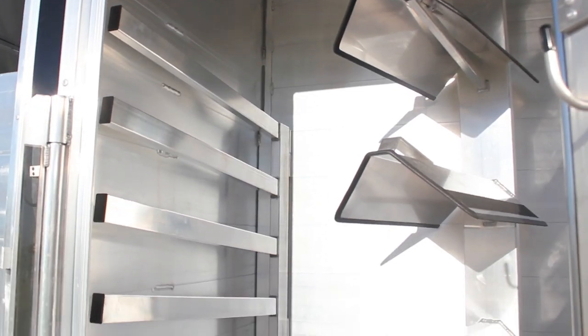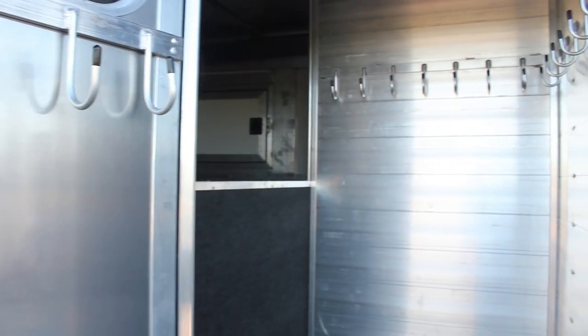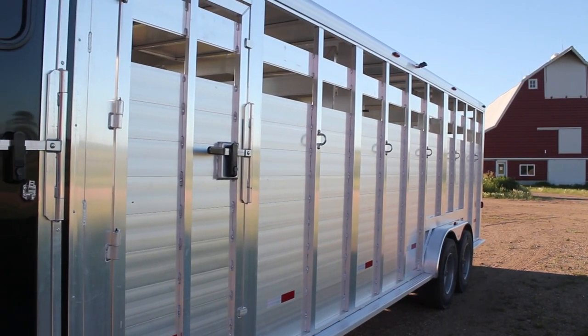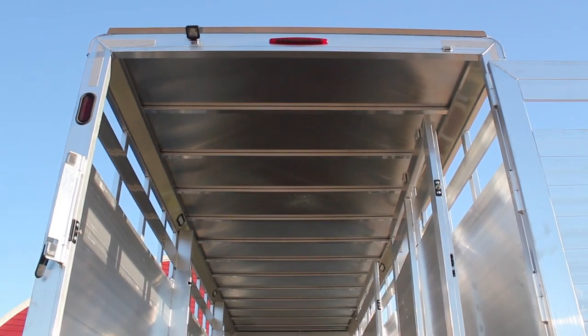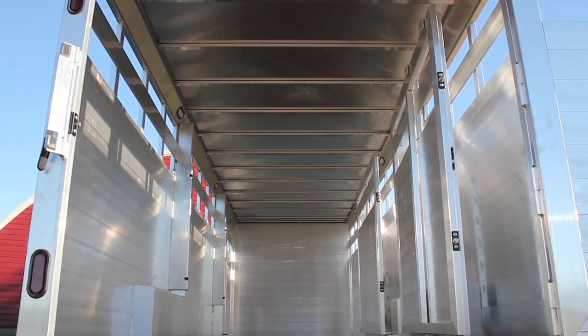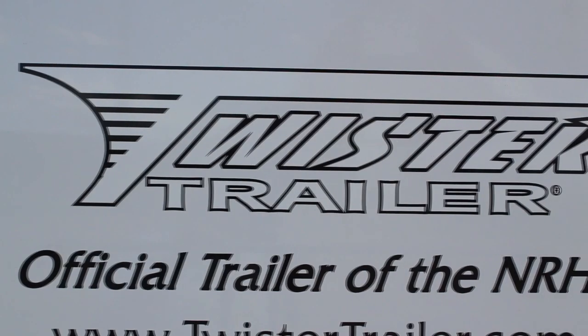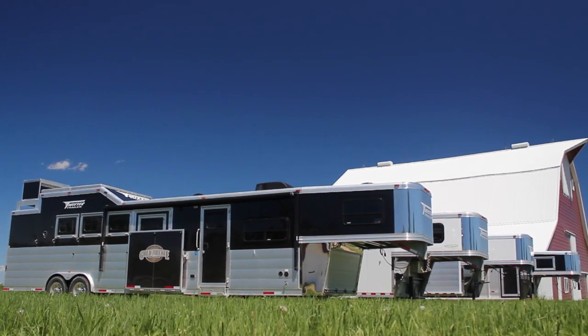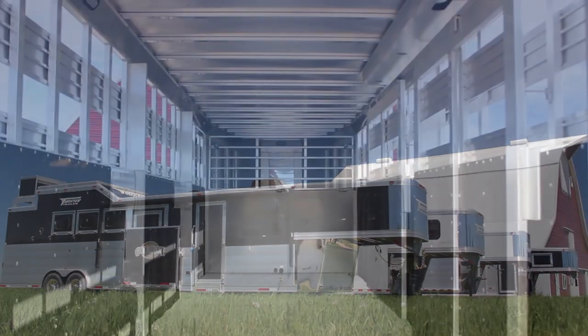They can pretty much get anything they want in the back or as far as tack. What this trailer offers unlike any other trailer is that the structure is actually on the outside of the walls, and the smooth tongue and groove aluminum sheets are on the inside. So your herd or your animals are not pushing against the structure — they're pushing against those solid planks of aluminum. Twister trailers are the strongest trailers you'll find in the industry today; they can meet any of your needs whatsoever. They're not a cookie-cutter company.